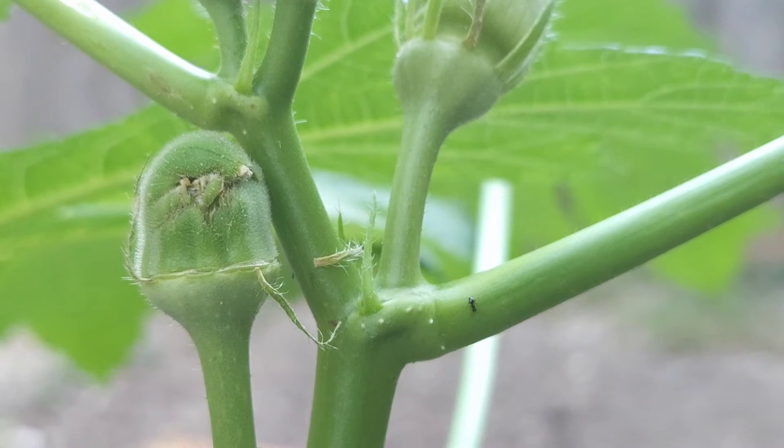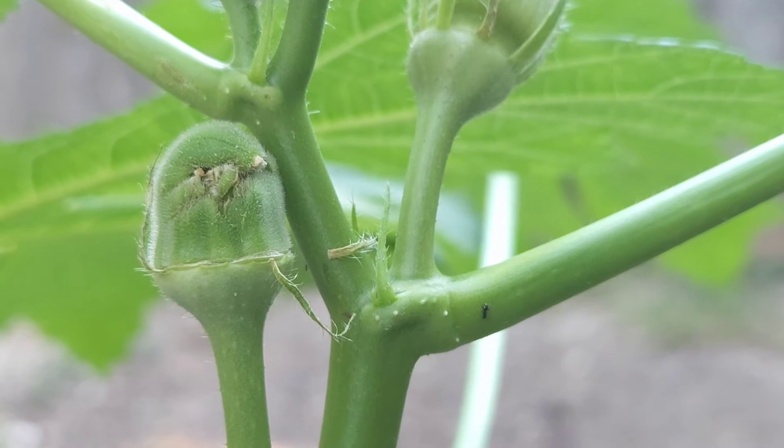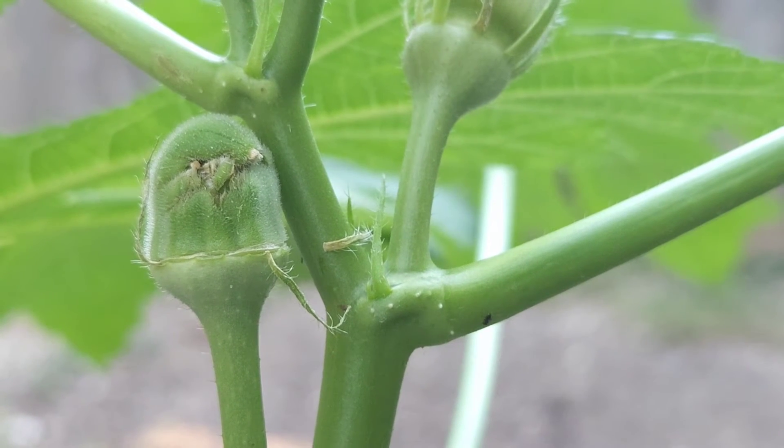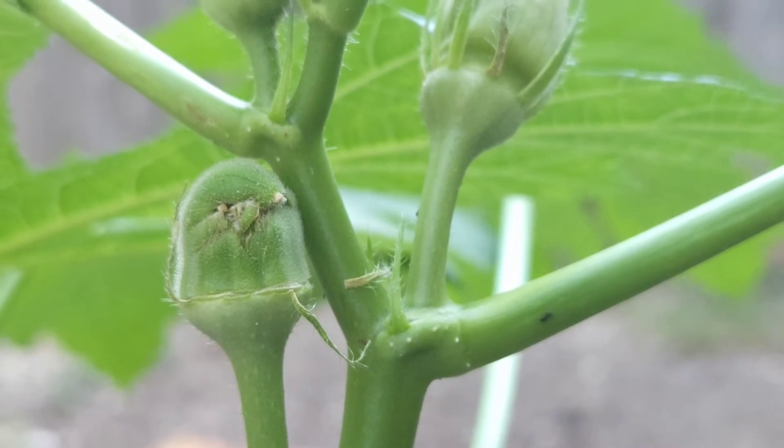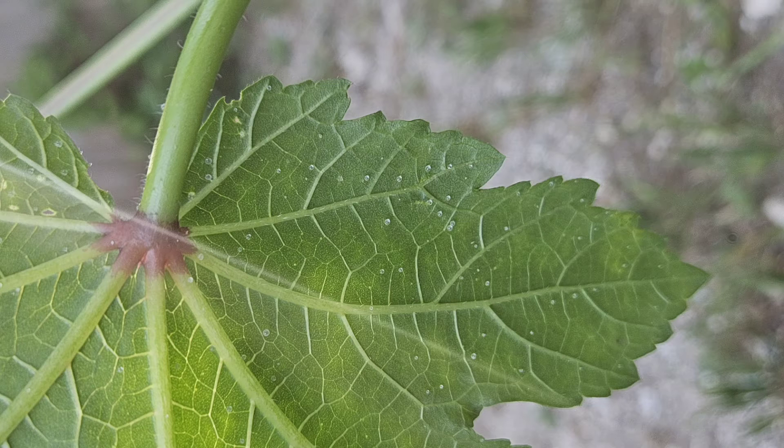But in my experience, when plants produce sugary substances like this and ants become attracted to it, aphids and mealybugs are not too far away. Ants do farm aphids and mealybugs, and having them on a plant means they're sucking the life out of your plant. If you don't get it under control immediately, you may end up having to get rid of it or just watch it die slowly.